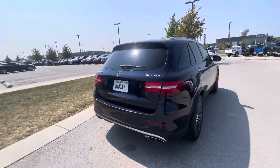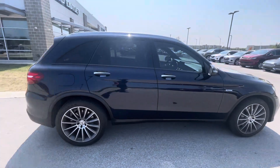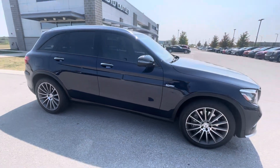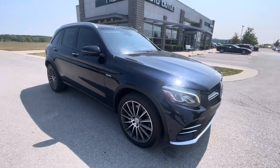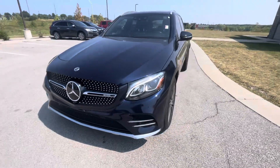In reply to your email, if you want to bring over your vehicle, we can schedule a time that works best for you. You're more than welcome to come in, test drive this one, and we can also look at your vehicle at the same time.